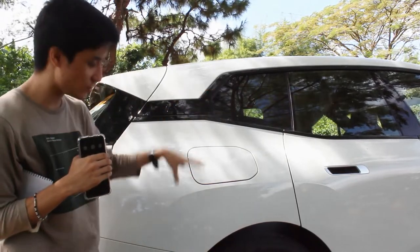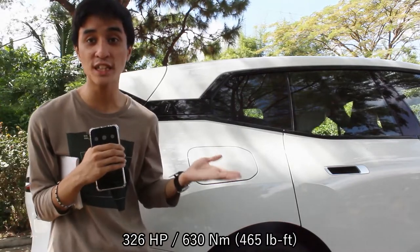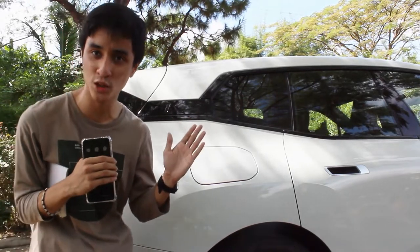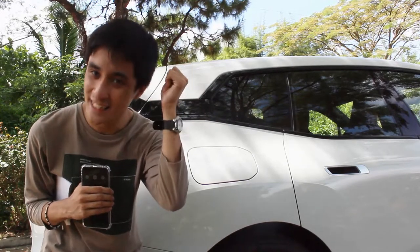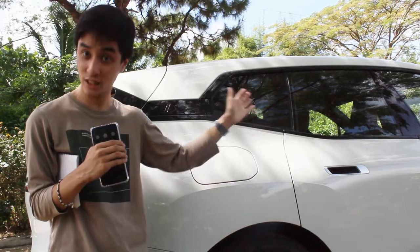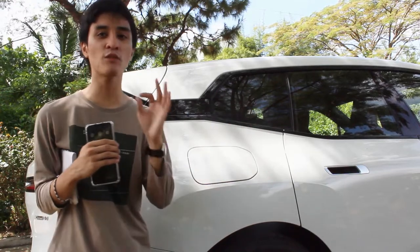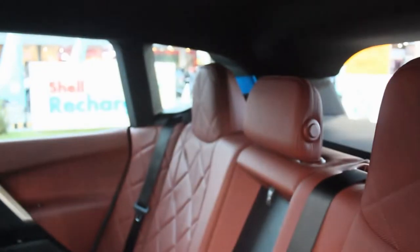Powering this BMW iX is a 76.6 kWh battery with both front and rear motors, producing 326 horsepower and a total of 630 Newton meters of torque. Remember, this is an electric car — that torque is instant. I already rode shotgun with Reagan during his filming and screamed for my life. It is one of the most insane experiences I have ever had in a car.